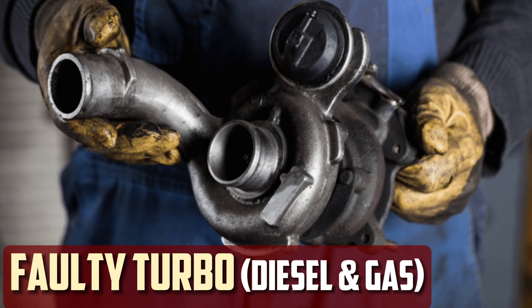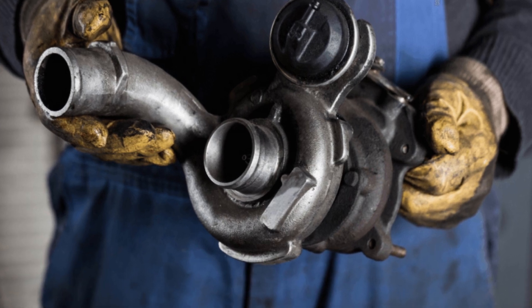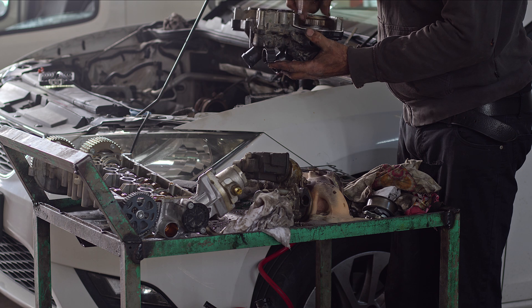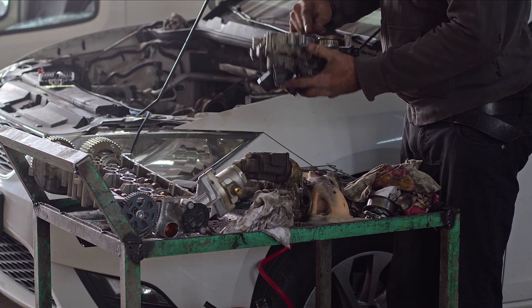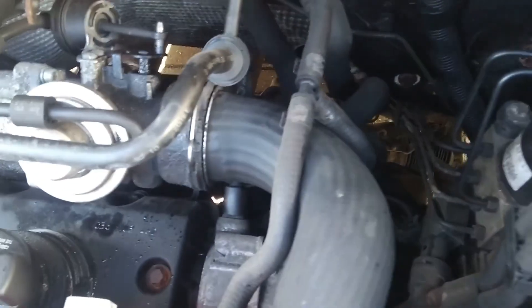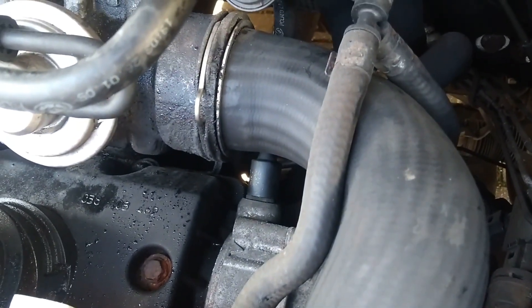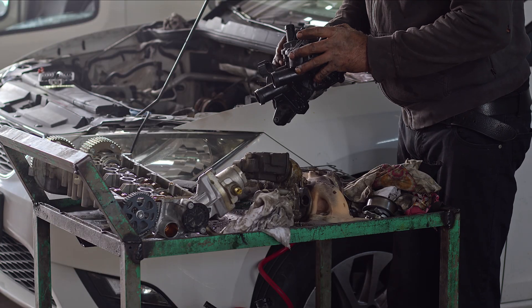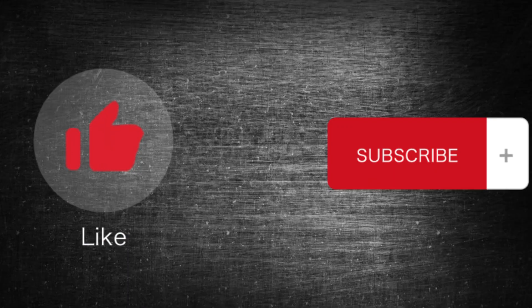Faulty turbo. In the event that your vehicle has a turbocharger, it is probably broken. Without the turbocharger, your car will feel like a tractor because it adds a lot of extra horsepower to the engine. It's also likely that a turbo boost pipe came loose, preventing the turbocharger from raising the turbo pressure. The engine's performance will significantly decline as a result, and the turbocharger may burst. Hope the information was helpful — if so, please press the like button and subscribe to the channel.